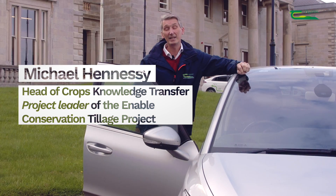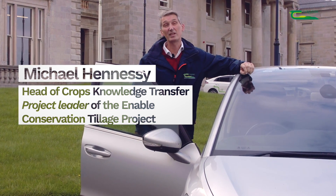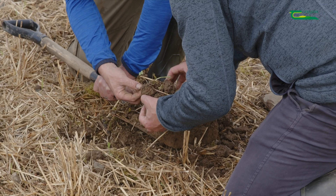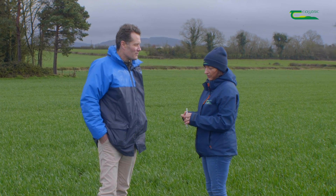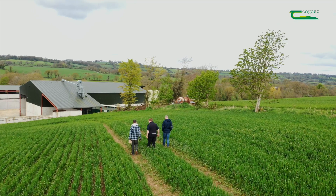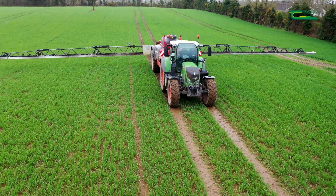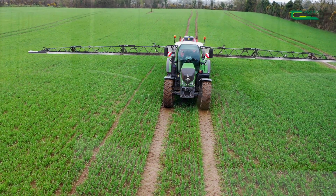Hello, my name is Michael Hennessy. In this series of videos, Shea Phelan, Ciarán Collins and I will visit farmers who are working with the Enabled Conservation Tillage Project over the last five years. We will visit these farms throughout the year to see how they're getting on using their establishment system, but also to see how they're controlling grass weeds in these systems, of which some of the weeds are problematic on many of the farms.